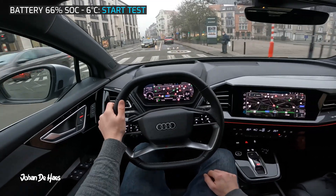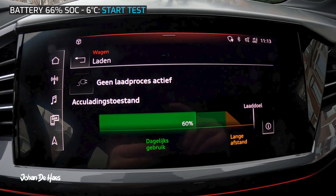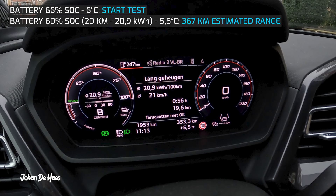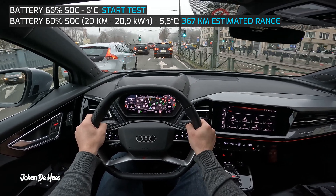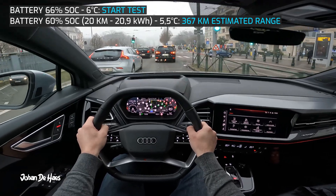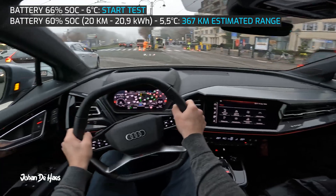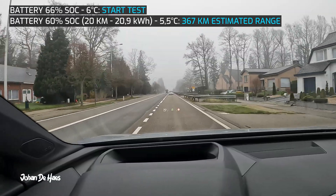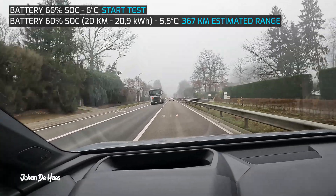The first part of 20 kilometers was purely city driving in Brussels, which is a big city. The battery is at 60% and the average consumption was 20.9 kilowatt hours, which is quite high. The range based on this consumption is 367 kilometers. This is mainly due to the many traffic lights and busier traffic which results in a lot of stop and go driving. After that I was still in an urban area but with more opportunity for continuous driving.